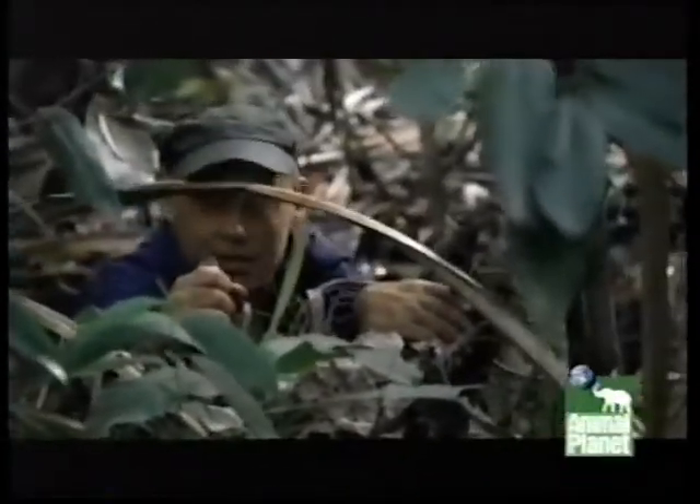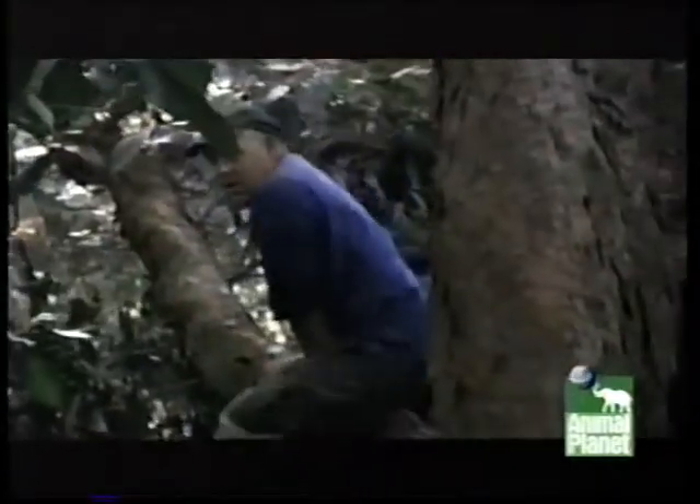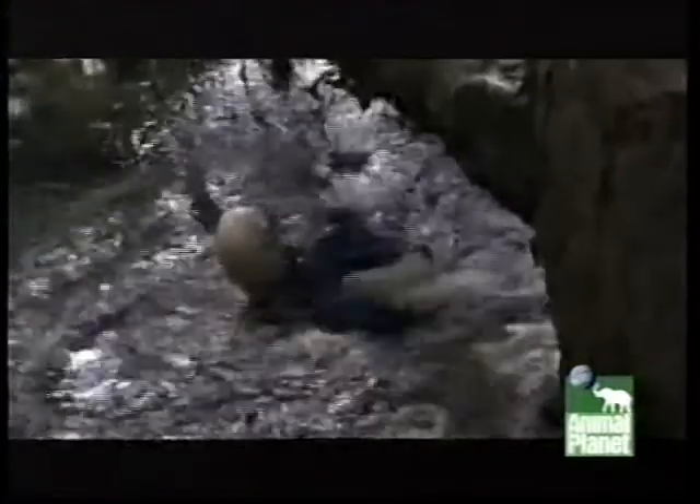I think I can hear something. Hasn't found me yet. These bad bugs love to feed on us and they can find us from a long way off by smell. I'm talking about mosquitoes.